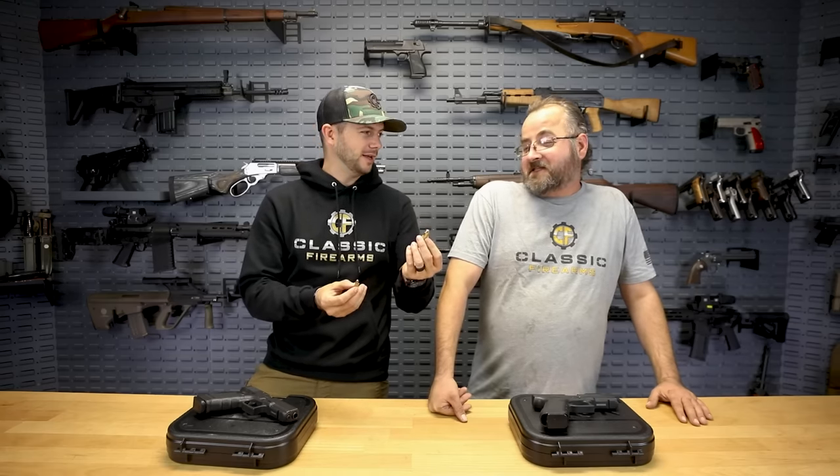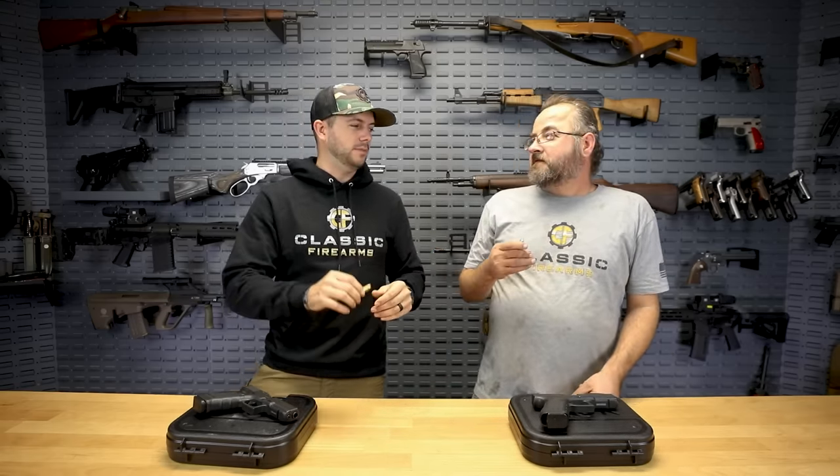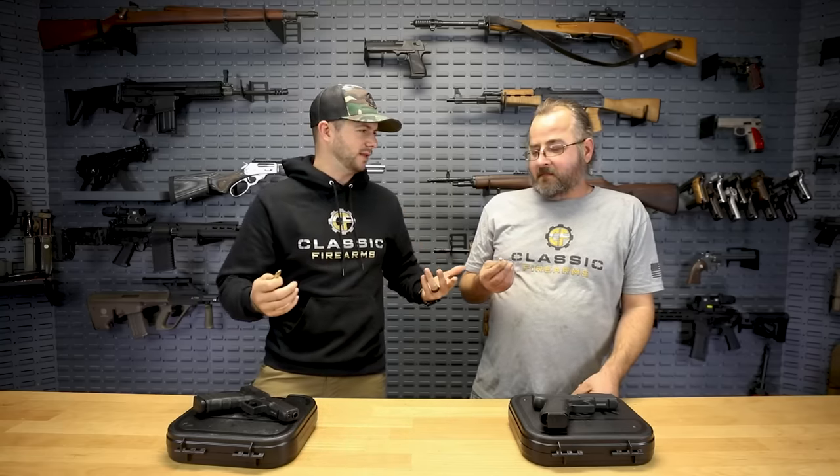The 40 cal was developed basically specifically for the FBI, and they eventually moved to it from the 10mm. So let's give a little bit of history about the 40 cal — it's pretty much a 10mm short, right? Can you give a little bit of history as to why 10mm wasn't selected, and why they went with 40 cal when 9mm, which has been around since the early 1900s, wasn't selected?